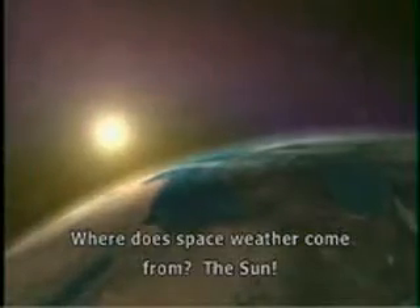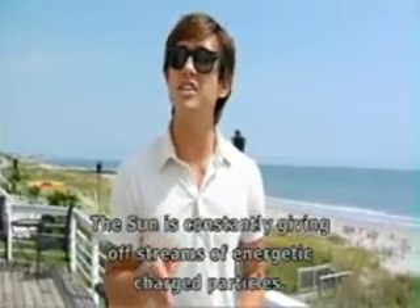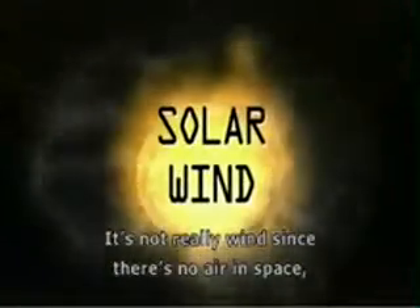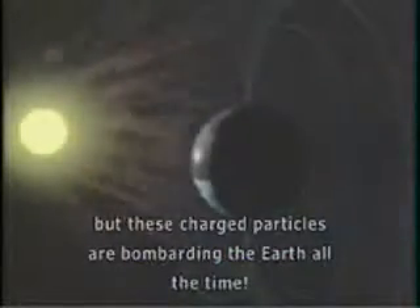Where does space weather come from? The sun. The sun is constantly giving off streams of energetic charged particles. We call these streams the solar wind. It's not really wind since there's no air in space, but these charged particles are bombarding the Earth all the time.